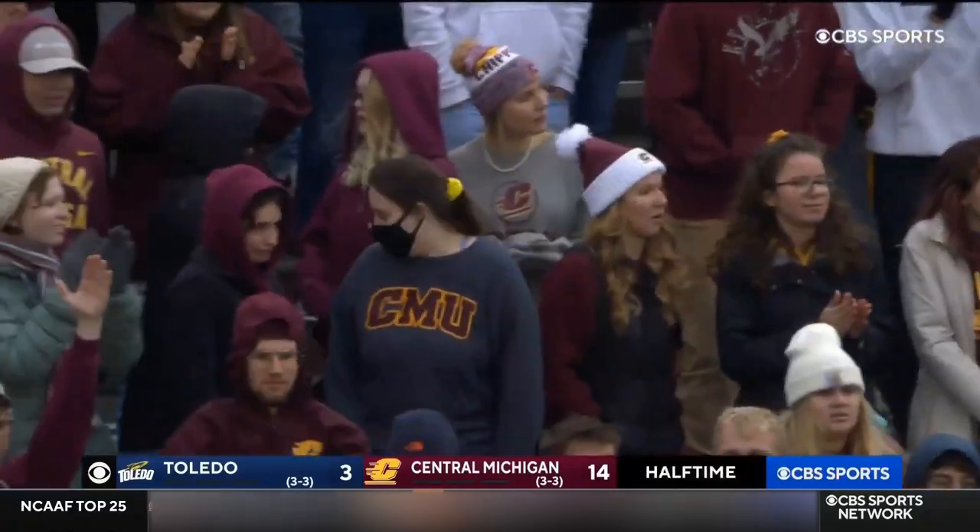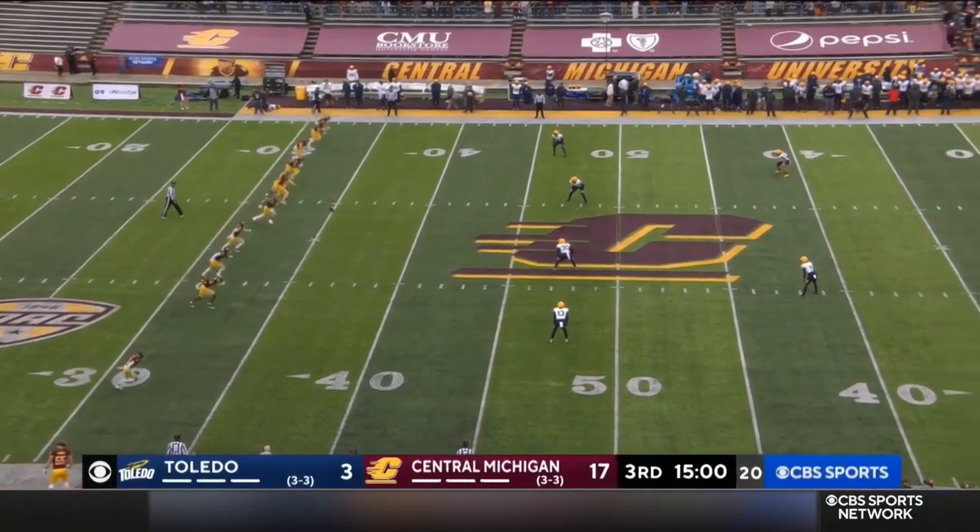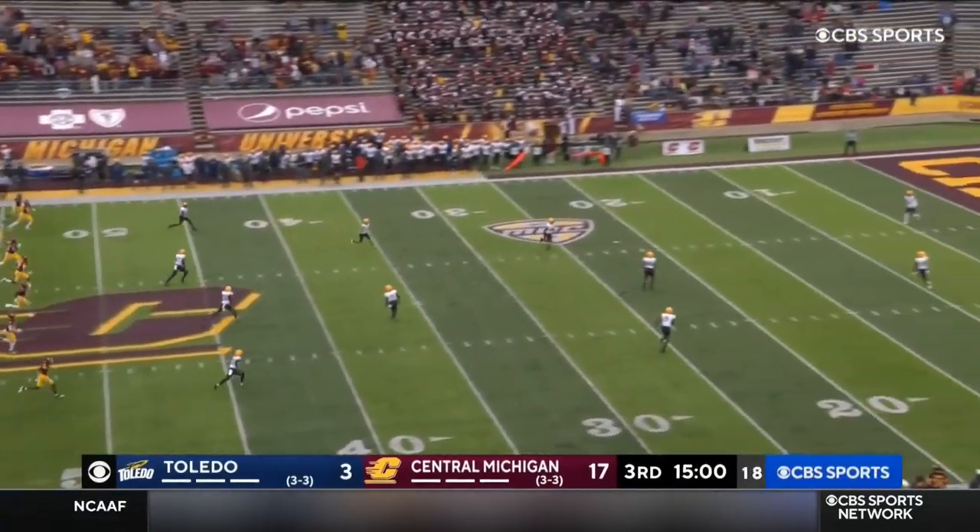Toledo has only allowed nine touchdowns on the year. They have to find a spark here for Toledo in the second half — can they find that offensive form that has been the staple in the MAC over the past decade plus?